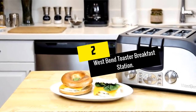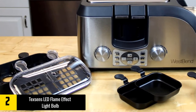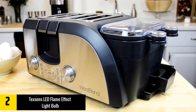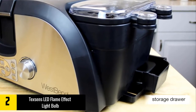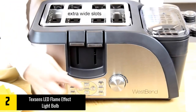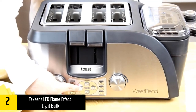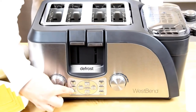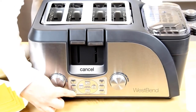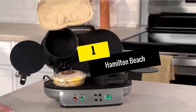At number two, we have the West Bend Toaster Breakfast Station. For those who have a small kitchen, this compact breakfast station is just the right one. It is constructed of durable stainless steel for easy wipe cleaning and will look great on your countertops. It comes with a four-slot toaster with a side warmer. The West Bend Platinum Breakfast Station is a four-slice toaster oven with a side warmer for heating up meats, a steamer tray for hard-boiled eggs, and two poaching trays for perfectly poached eggs — allowing you to create the perfect breakfast sandwich in one station.